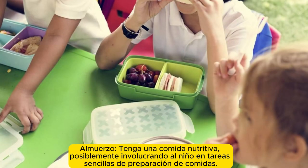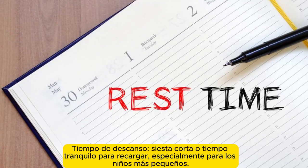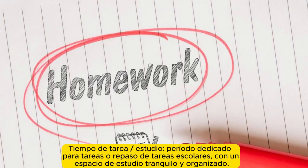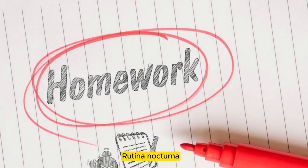Afternoon routine. Lunch: have a nutritious meal, possibly involving the child in simple meal preparation tasks. Rest time: a short nap or quiet time to recharge, especially for younger children, with a quiet and organized study space.